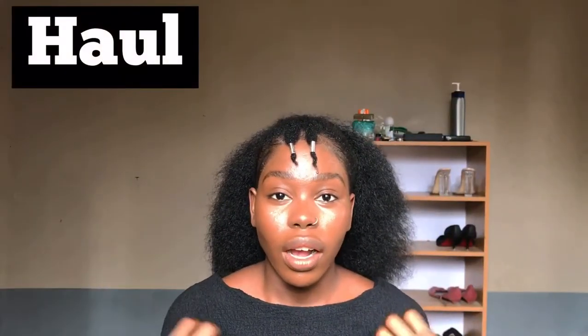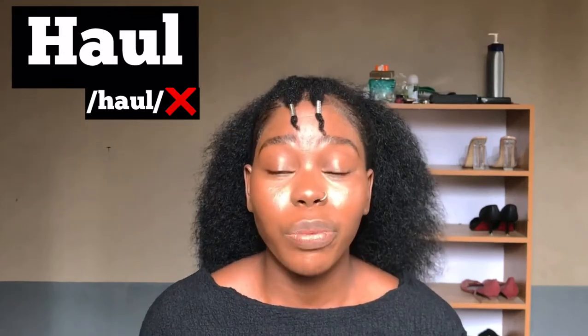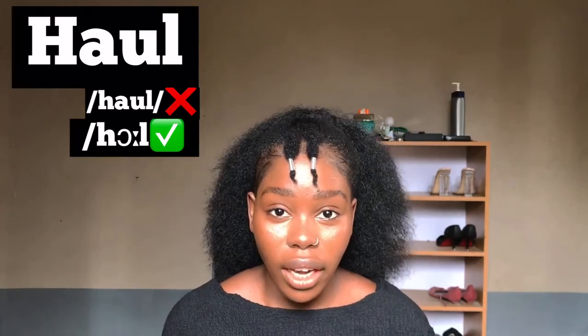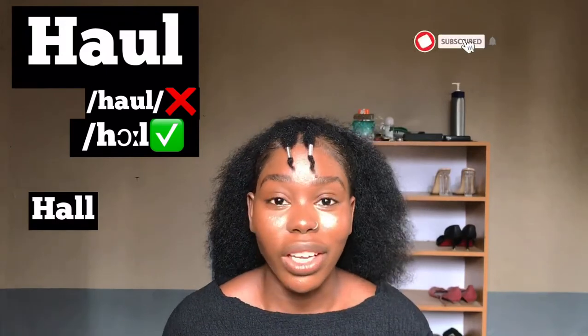This word is commonly pronounced 'howl,' but the right way to pronounce it is 'haul.' Haul, haul — like a clothing haul. Just assume they are pronouncing it H-A-double-L and that should make it a lot easier for you.